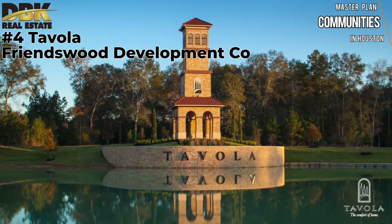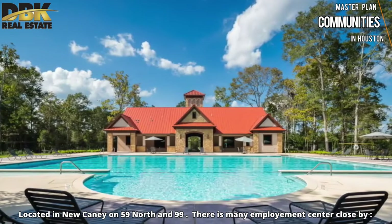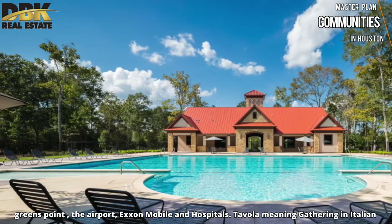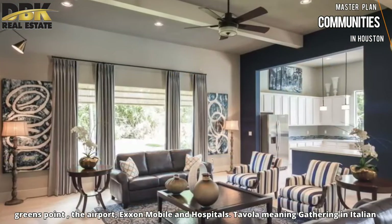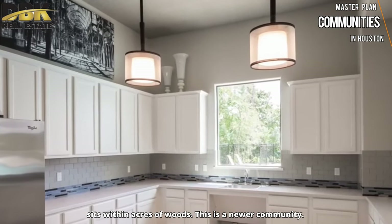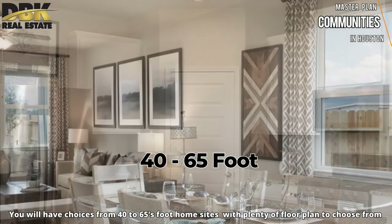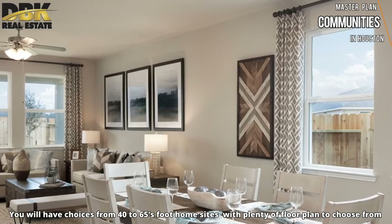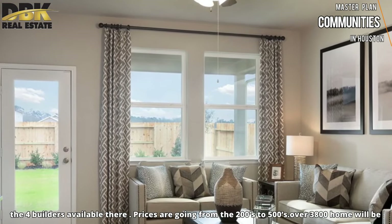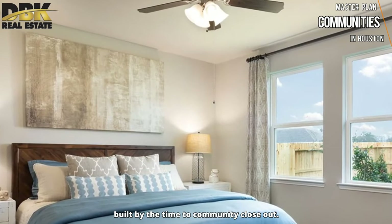Number 4 is Tavola in New Caney, Texas by Friendswood Development, located near Highway 59 and 99. There are many employment centers close by — Greenspoint, the airport, ExxonMobil, and plenty of hospitals. Tavola, meaning 'gathering' in Italian, sits on acres of woods. This newer community offers home sites from 40 to 65 feet, plenty of floor plans to choose from, and prices ranging from $200,000 to $500,000. Over 3,800 homes will be built by the time the community closes out.